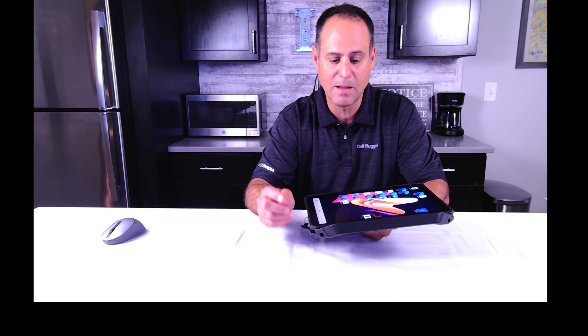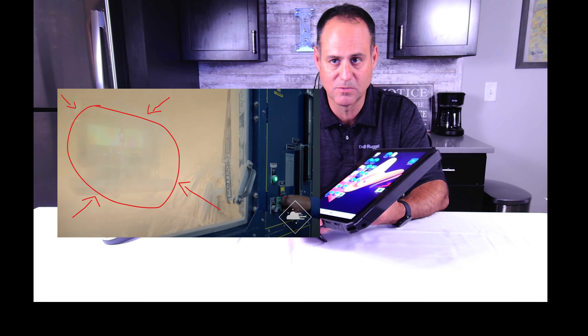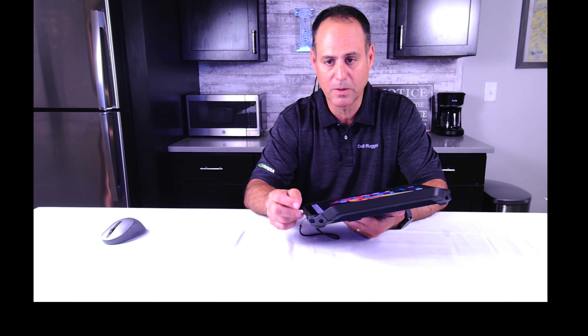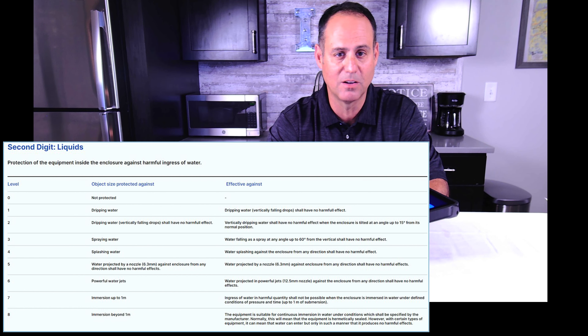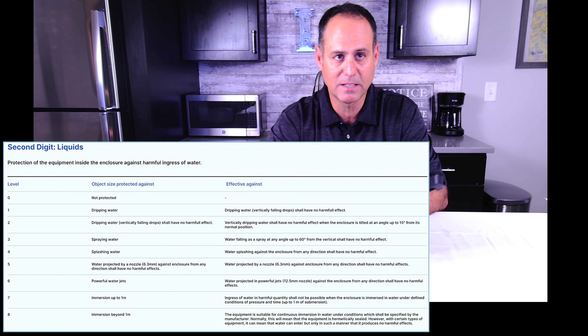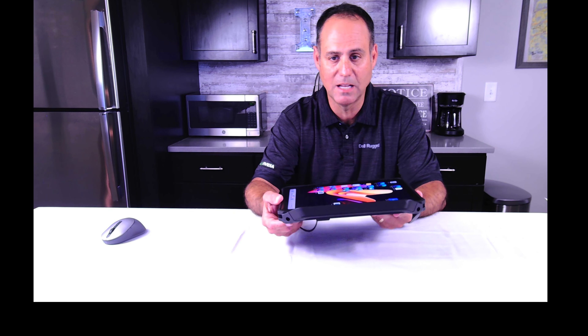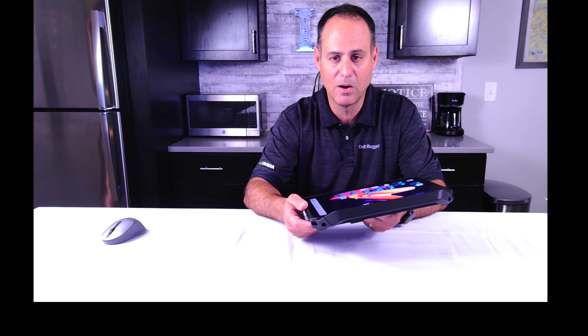The first number, for solids, goes from 0 to 6 as its highest rating. A zero means there's no protection; a six means dust-tight — no matter the amount of dust in the air, it will not enter the product at all. The second number, for liquids, goes from zero to eight, where eight is immersion underwater beyond one meter. This product is IP65, so the five rating means you can hit water at it at any angle under pressure. The test uses a 6.3 millimeter hose they spray on it.